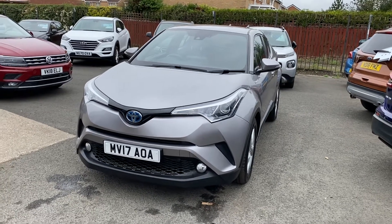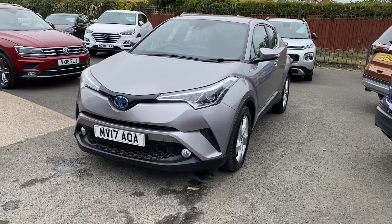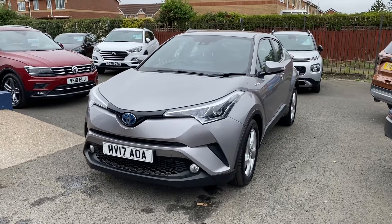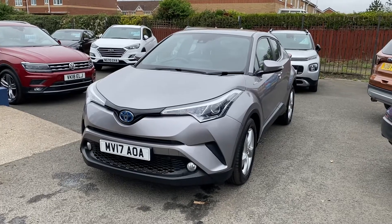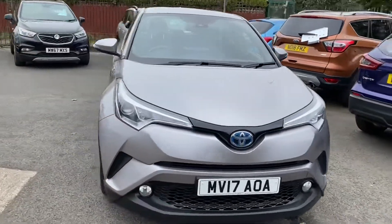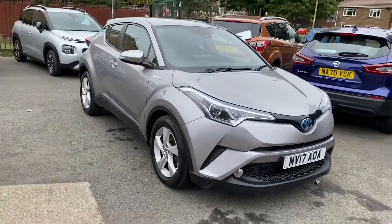Welcome to Alice Scott Cars Guidepost. I'm just taking in this lovely Toyota CHR 1.8 automatic HEV hybrid model.